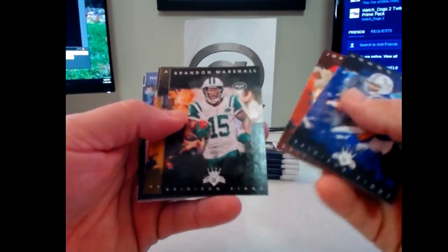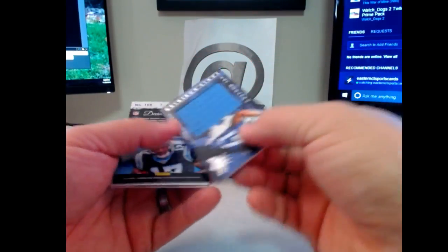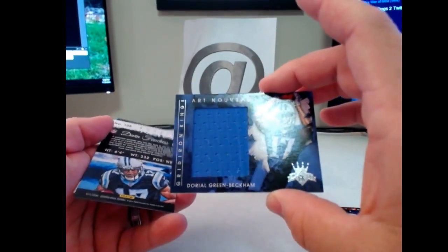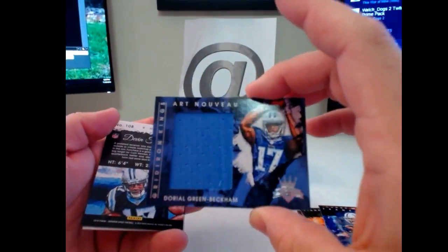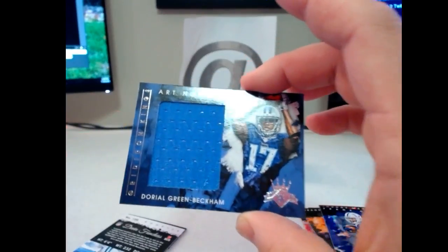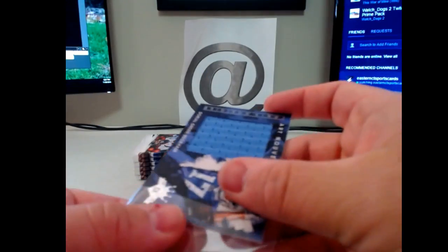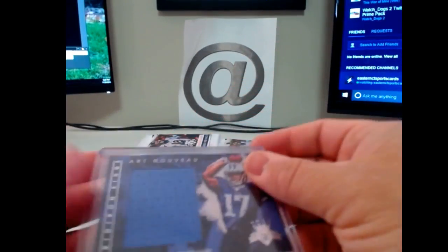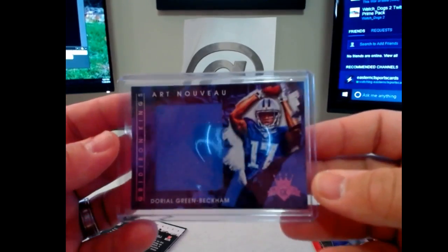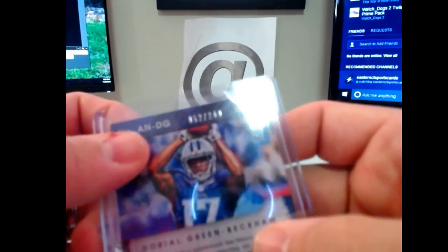All right, here we go. I do like the base — it's a nice design on these cards. Looks like we're going to start off with a Dorial Green-Beckham Art Nouveau jersey piece for the Titans, numbered to 249. Kind of a big swatch. The Titans card goes to Zach Sherman. I like the design — cool looking card with the jersey on the back and numbering on the front, numbered to 249.